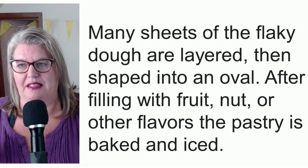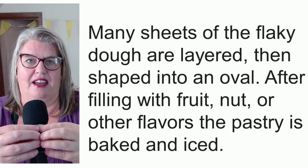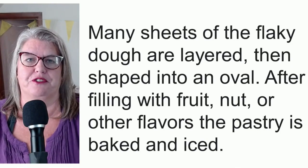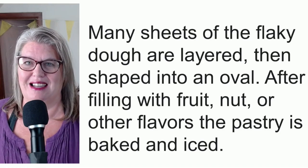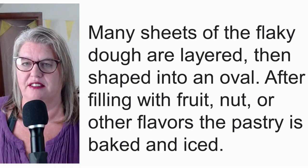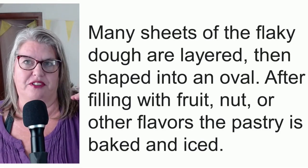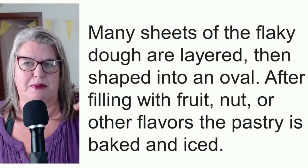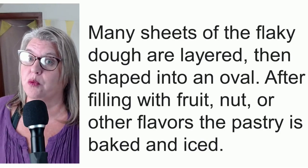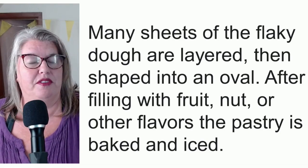So how shall I explain this? Many sheets of the flaky dough are layered and then shaped into an oval. After they're filled with fruit, nut, or other flavors, the pastry is baked and iced. The best comparison I think I could make is like a puff pastry — those thousands and thousands of light, buttery layers. And it is a rested-overnight kind of thing because you have to make the dough ahead of time and rest it.